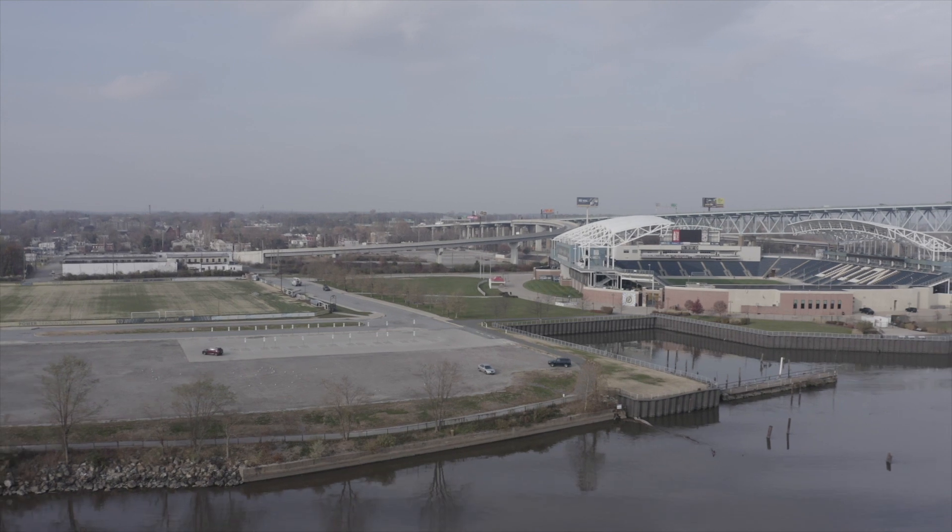Aptek Industries is the leading stormwater purification company in the world. We're focused on treating water so that it's fishable, swimmable, and optionally reusable.